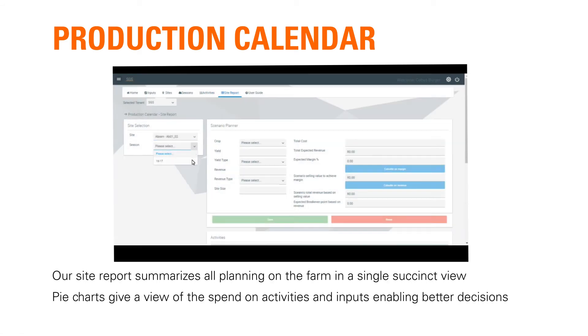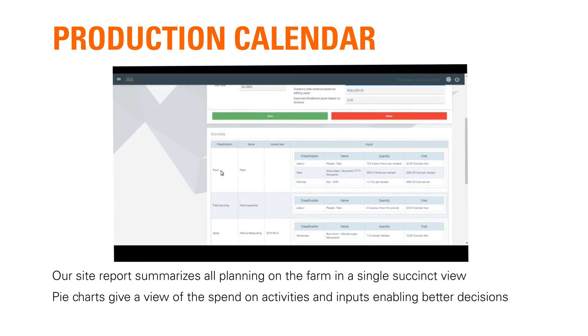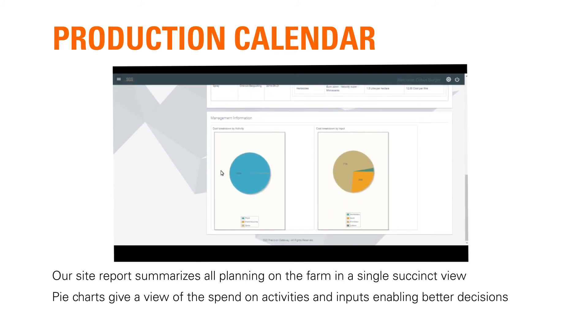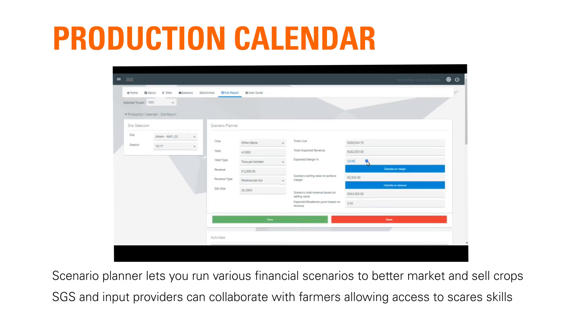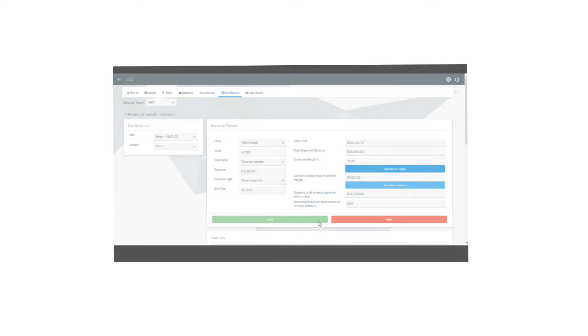Our site report summarizes all planning on the farm in a single succinct view delivered in pie graphs, which give a financial view on activities and inputs enabling better decision making. The scenario planner helps the user obtain a better understanding of the impact certain operational decisions have on profitability, as well as the impact of market prices on margins. The production calendar helps SGS and input providers to understand and collaborate more effectively with farmers to optimize farm operations.